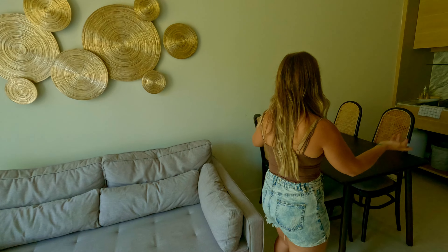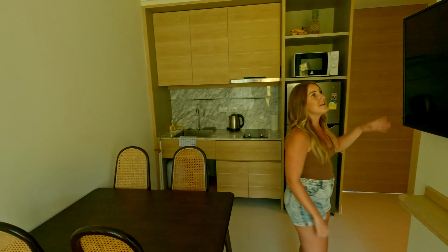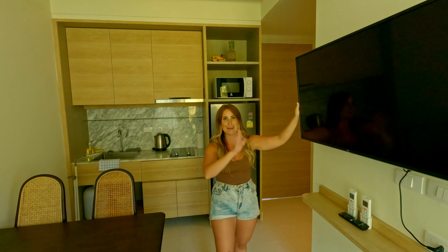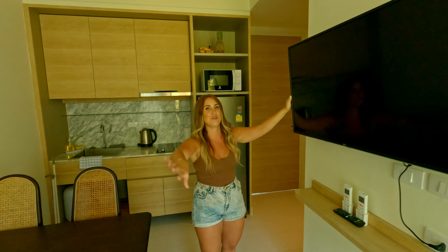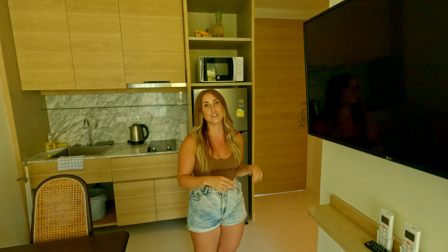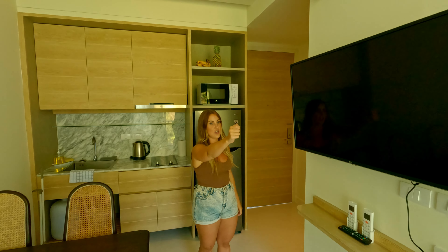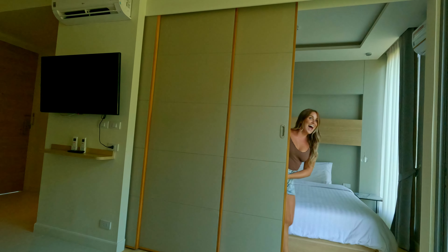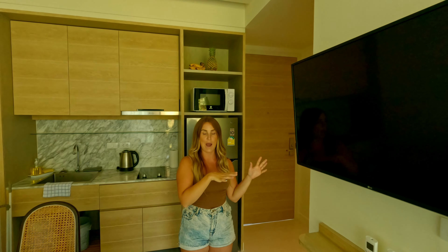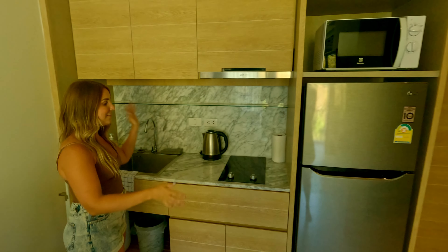We have this awesome couch, also really comfortable — it actually pulls out and you can make another big comfortable bed, perfect if you're watching TV. We have a regular dining room table where we edit and eat. The TV is awesome, a little diagonal from the couch but we just pull the couch over. We also have two AC units which is absolutely perfect — it doesn't get too hot in here.